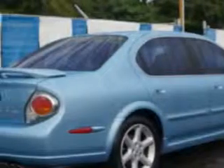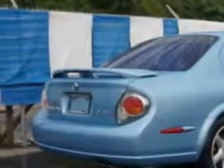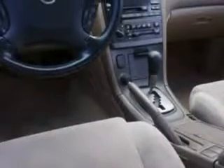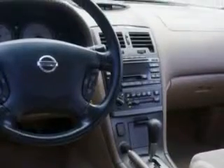Rear defogger, power windows, front wipers intermittent, front seat type bucket, rear spoiler, front fog lights, tachometer, xenon headlights, anti-theft alarm system, inside rear view mirror auto dimming, cloth upholstery, rear seats bench, trip computer, and much more.